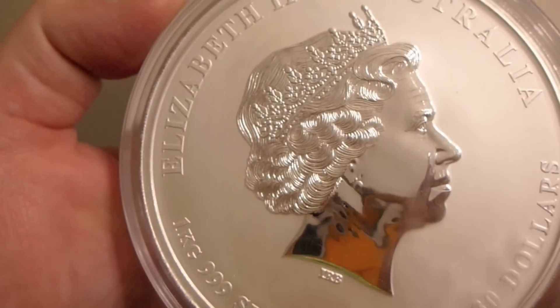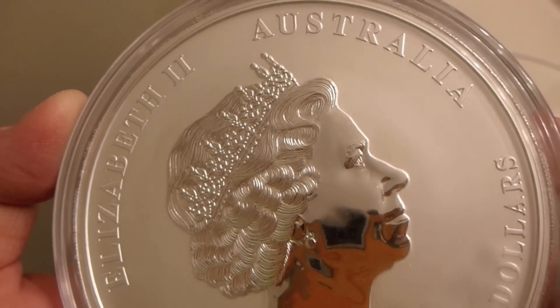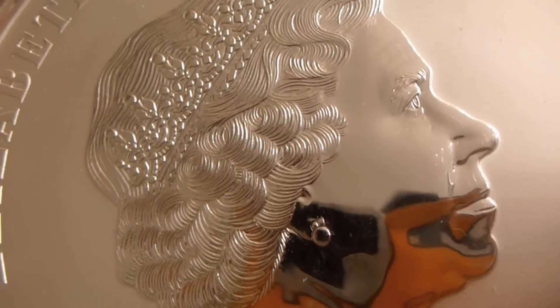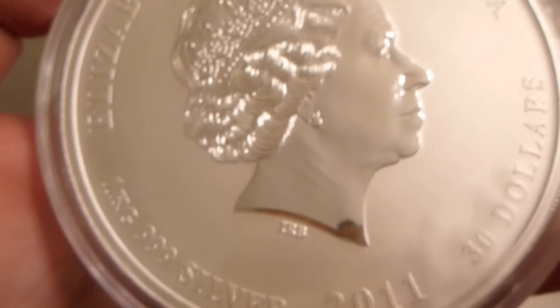It carries a $30 face value. It says Elizabeth II, Australia, and it says IRB. And there's a lot of shine to this — it's got a really good visual appeal to it.